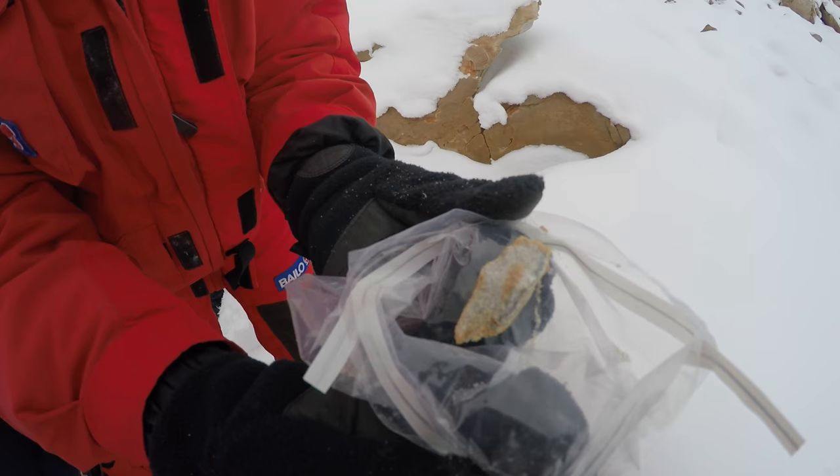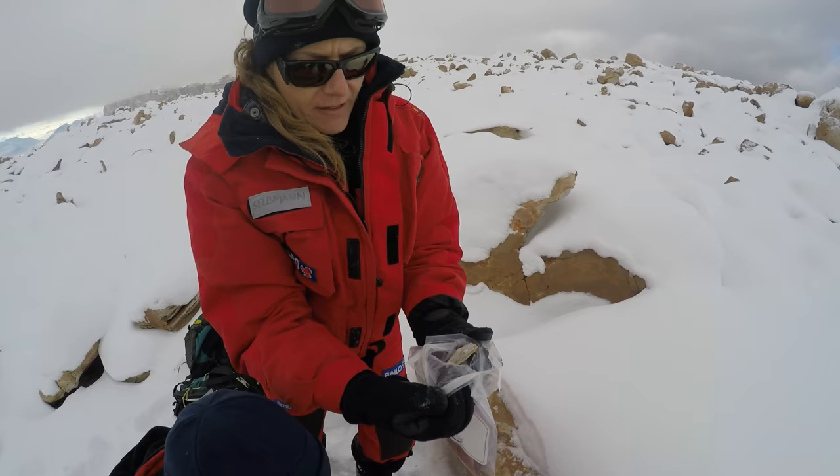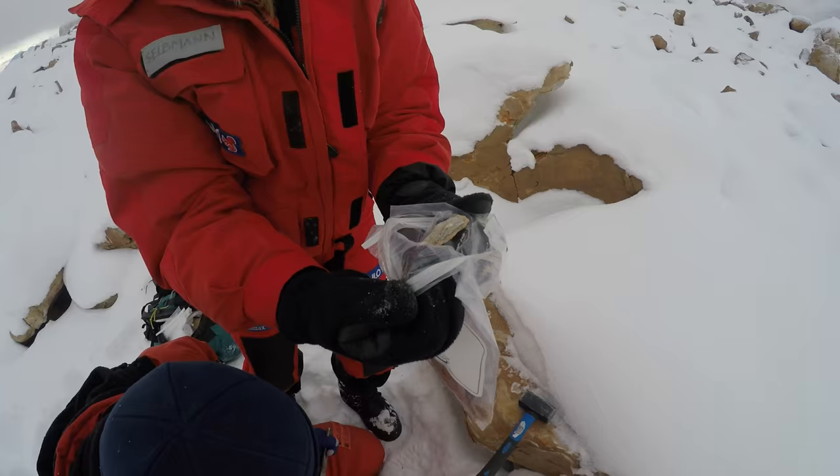Here, just below the rock surface, you see this blackish band. These are already microbes inside the rock.